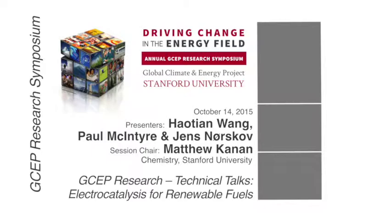Let me briefly introduce our next speaker, Professor Paul McIntyre, who is currently the chair of the Materials Science and Engineering department. Paul has been working with Chris Chidze from Chemistry on a collaborative GCEP project on the protection of photoanodes, and has actually pioneered a method to protect silicon as a photoanode. We'll hear about that and some other work from his group today.